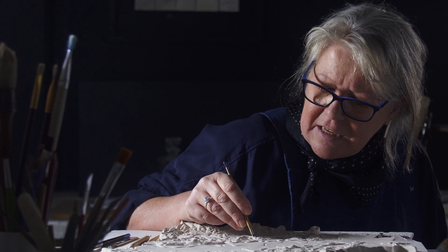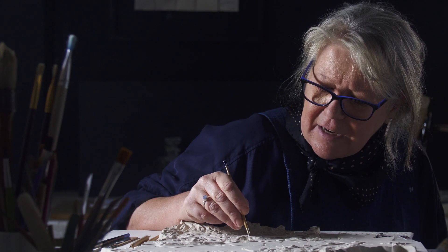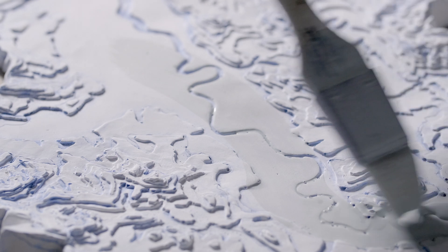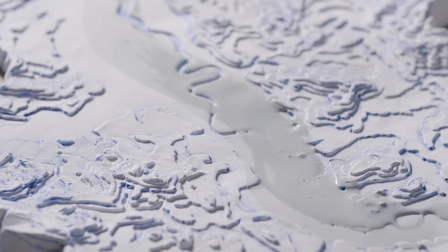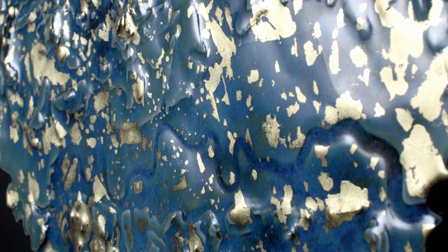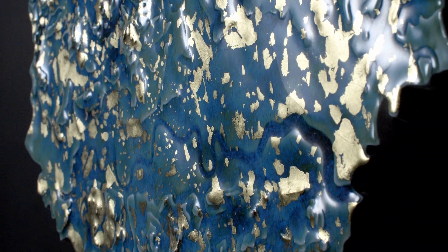Once fired, I then add layers of glaze to highlight and give definition to the edges of the stepped contours. That's then fired again, and then the social geography, which comes from the London Policy Institute and various estate agents' reports on Prime London.